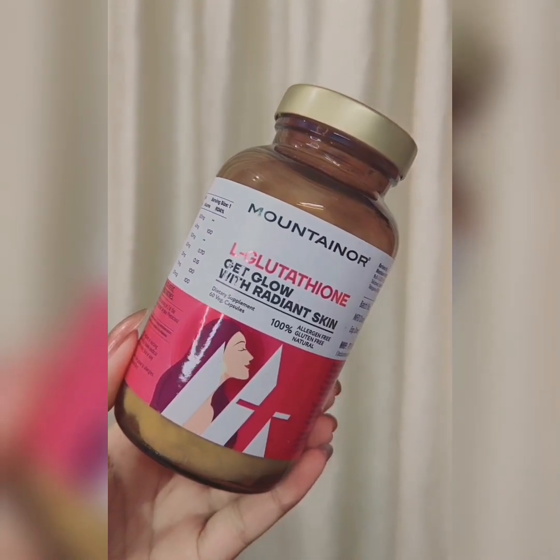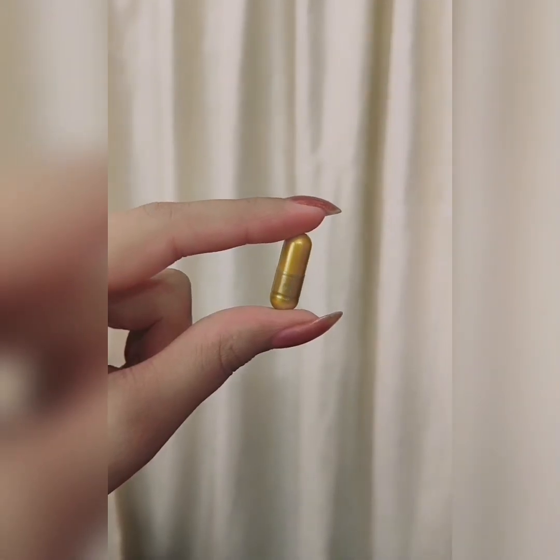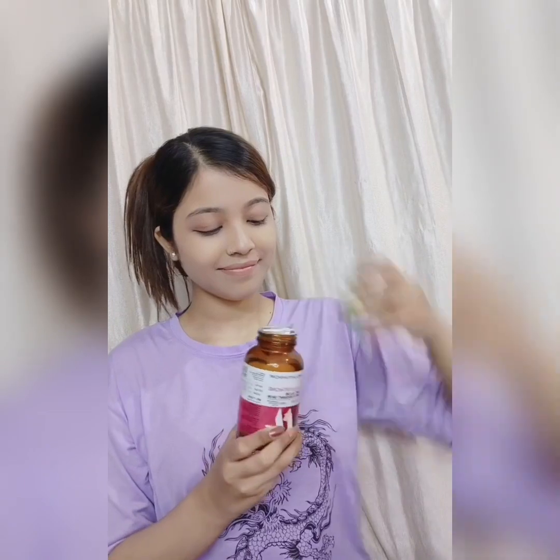It contains vitamin C, vitamin E, biotin, grapeseed extract, and more. It helps in reducing melanin production in our skin and supports healthy skin. It contains 60 capsules — all you have to do is take one every single day.